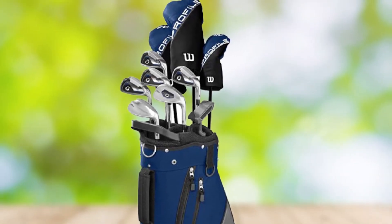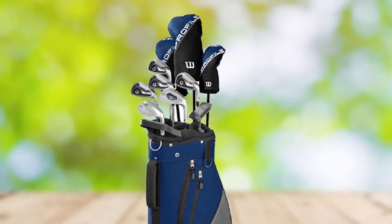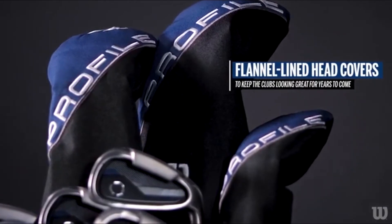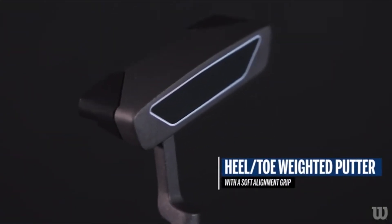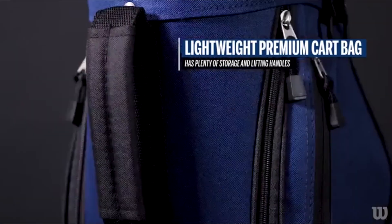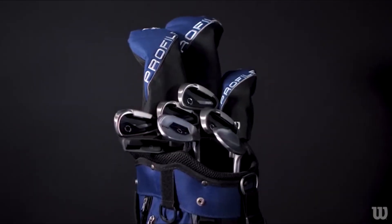These clubs come packed with a self-activating stand bag that has lots of pockets to store important stuff. There is a 460cc driver with a large sweet spot, making teeing off easier for beginners. If you find difficulty hitting good fairway shots, the hybrid in this set should come in handy. The irons have extra large sweet spots, so you can expect more forgiveness and better accuracy. The pitching wedge is standard quality, and you might like the heel and toe design of the putter.